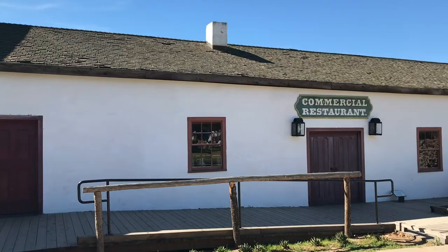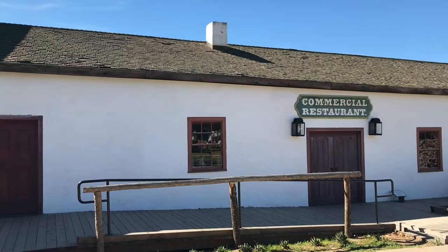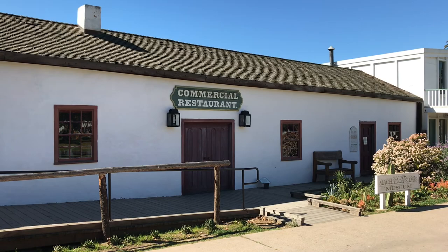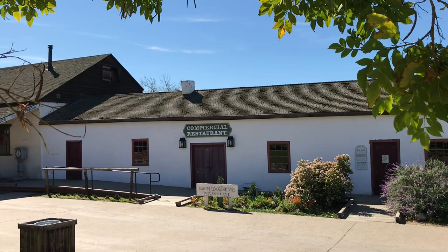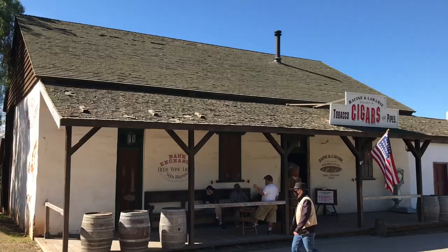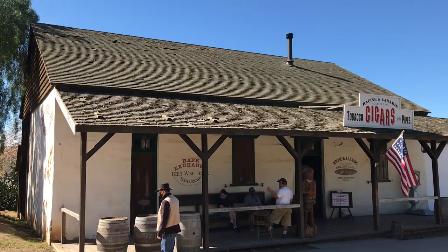La Casa de Machado y Silvas was built on the south side of Washington Square in the 1840s. A decade later, the casa was converted into a commercial restaurant. Adjacent to it is the slightly taller Casa de Rodriguez, a one-room adobe built about 1830 by Juan Rodriguez, a former Presidio soldier.